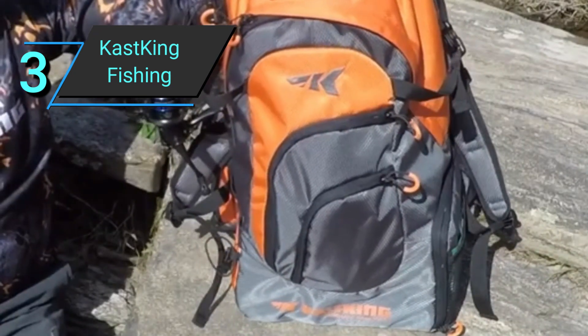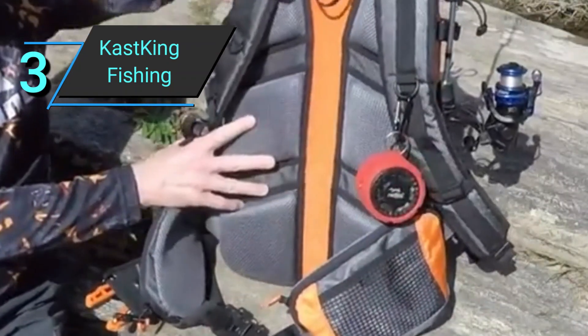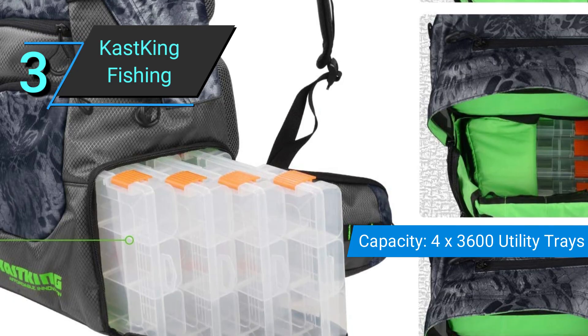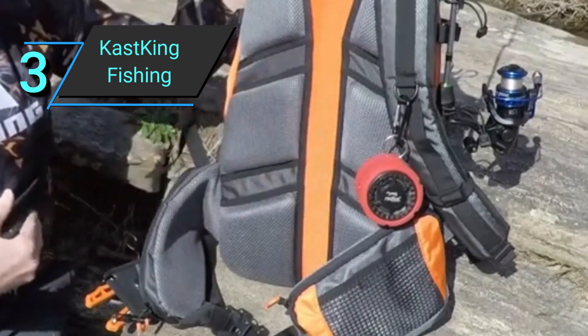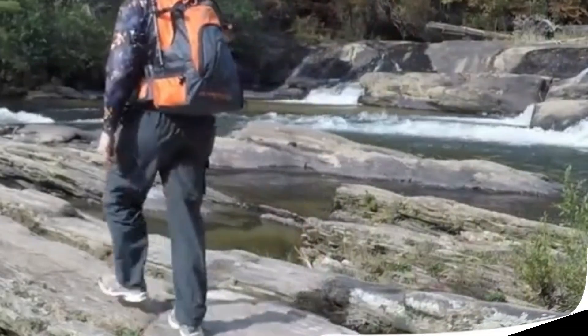For durability, this backpack is made with ripstop nylon and self-healing loop zippers, ensuring that your bag won't become useless from an accidental split zipper. For comfort, there is an adjustable chest strap, waist strap, and a padded back pad. And as for weight, at 2.2 pounds, it's exceptionally light, although there are lighter fishing backpacks out there.